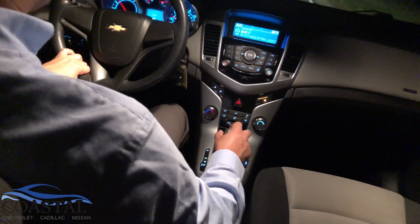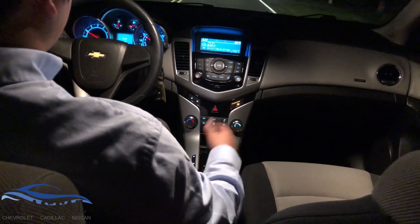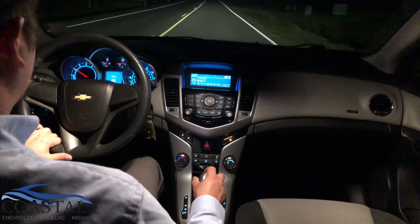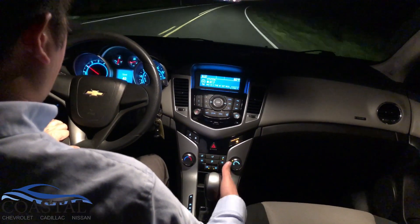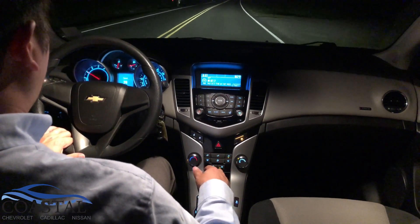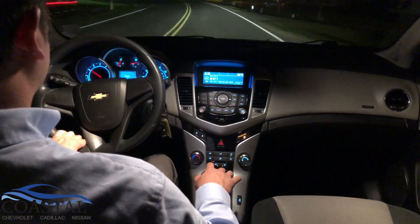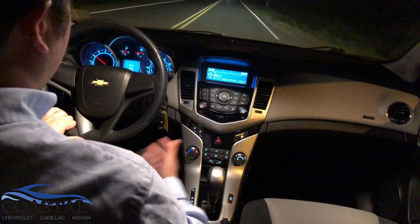The Cruze features the StabiliTrak stability control system, which also incorporates traction control for better handling and more confidence on the road, and helps maintain your intended direction in an emergency maneuver. It's paired with a six-speed automatic transmission — more gears help with both acceleration and fuel efficiency. There's also a manual mode: shift the selector to the left to downshift for more spirited driving, push up to go to a higher gear, and shift back to the right to return to fully automatic control.